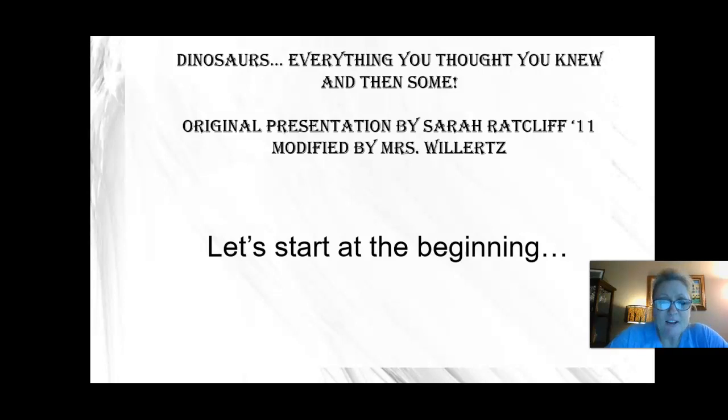Hi, biology friends. Let's talk about dinosaurs today in our discussion of evolution. So let's get to it. Dinosaurs. This original presentation was created by an AP biology student about nine years ago. Matter of fact, she came up with some really cool facts. Hope you enjoy them.